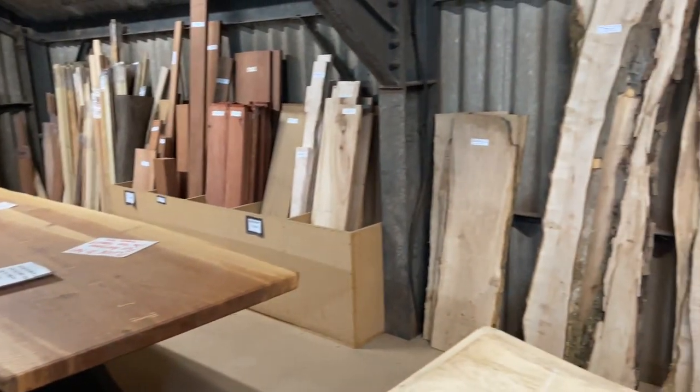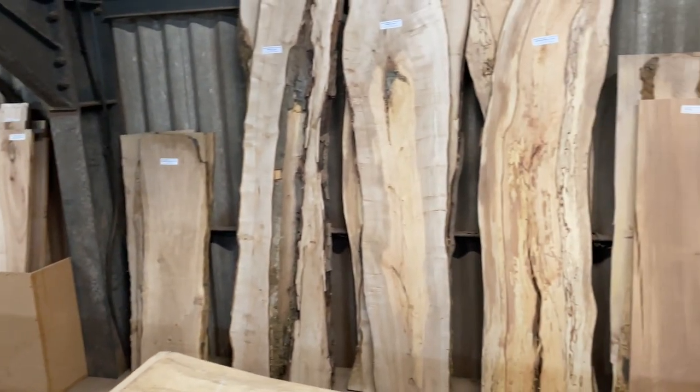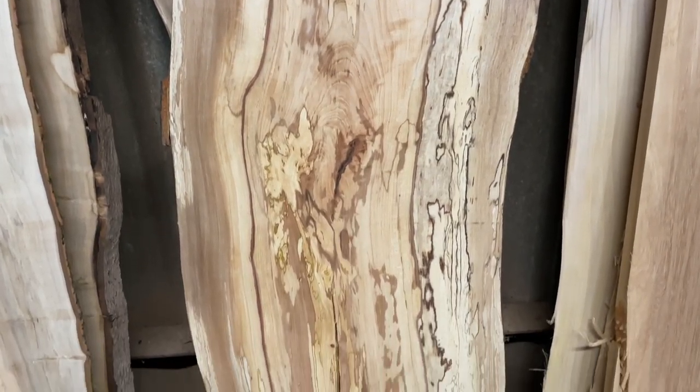We also have a wide range of live edge slabs in all different shapes and sizes, perfect for dining tables, river tables and other interesting projects.